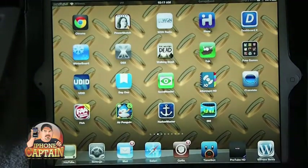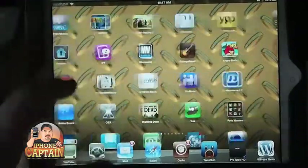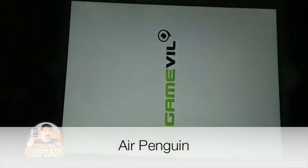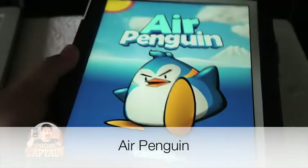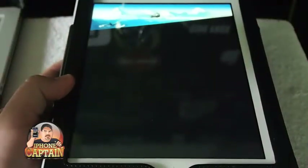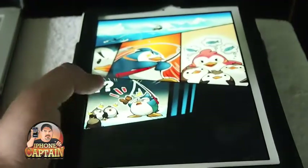Another awesome game is one called Air Penguin. This game right here is off the hook. It's by Gameville. What you have to do with this one is tilt your device and guide these penguins along the way.